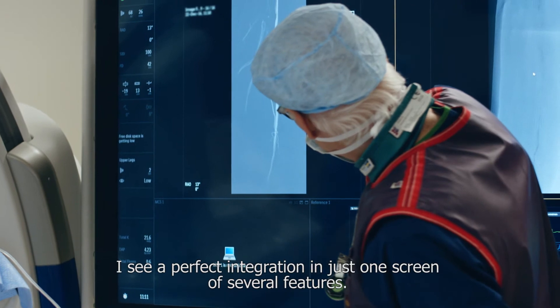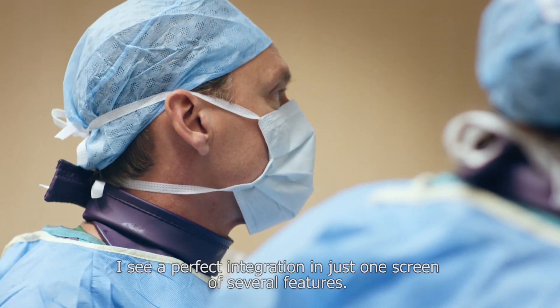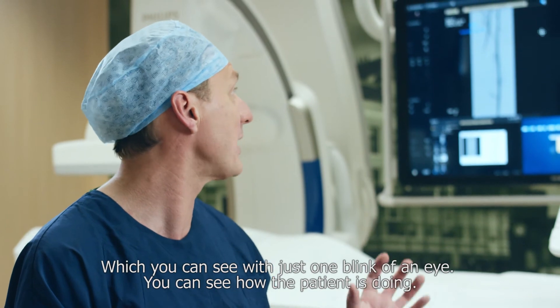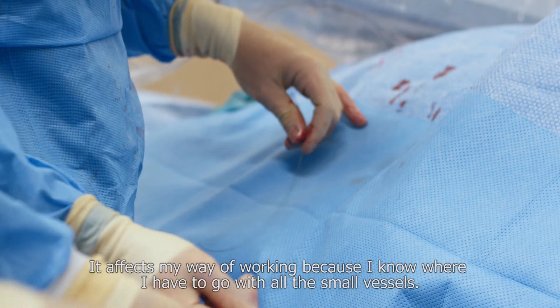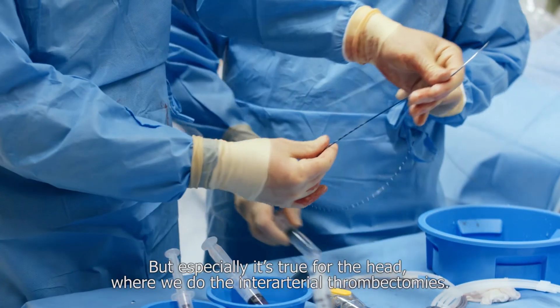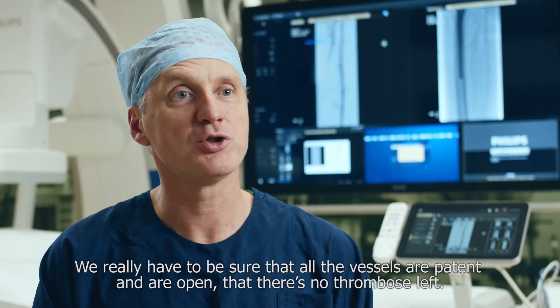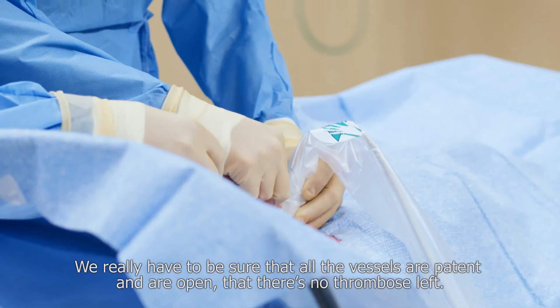I see a perfect integration in just one screen of several features. Among others is the monitoring of the patients, which is very important — at a single glance you can see how the patient is doing. It affects my way of working because I know where to go with all the small vessels, especially when we do intra-arterial thrombectomies. We really have to be sure that all the vessels are patent and open, and that there's no thrombus left.